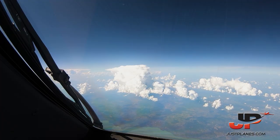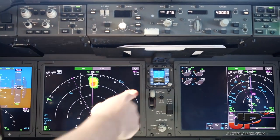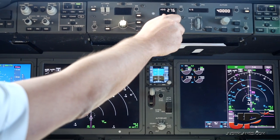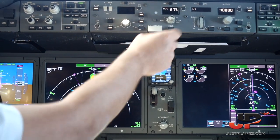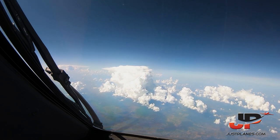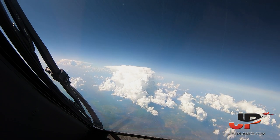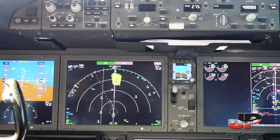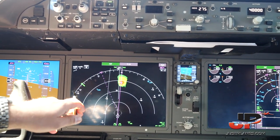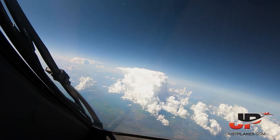Now we are in LNAV, so it's following the FMC, but I'm going to intervene. This is the heading — I'm going to go to the left, heading about 275. I'll hit the heading select and the aircraft will follow my command. Flying by buttons, it will go to 275. We're going to the left. As you can see, we're going to pass the thunderstorm about 10 miles, maybe 15 miles, into wind, so it should not be a problem.